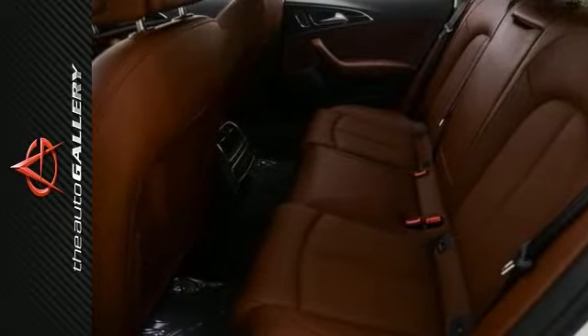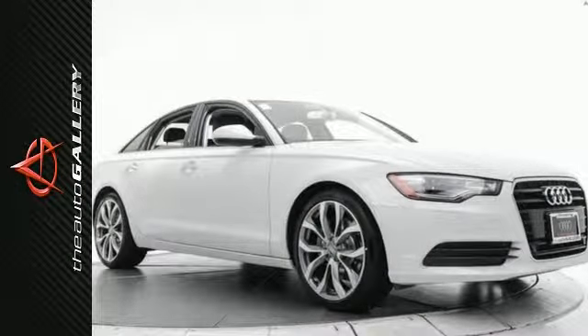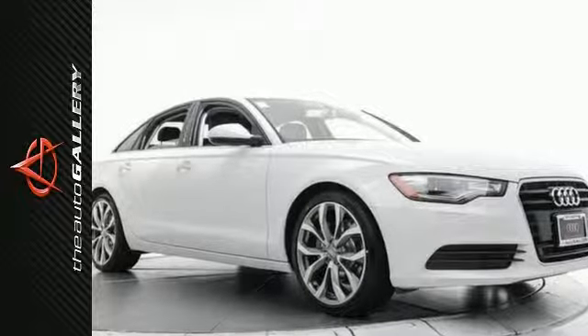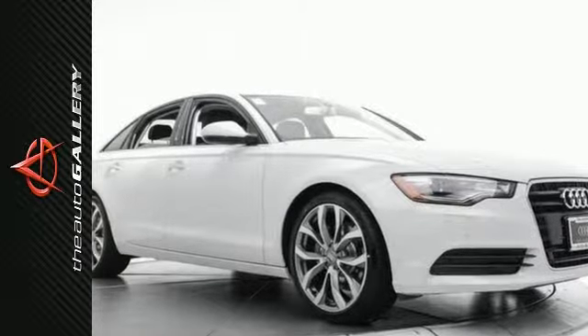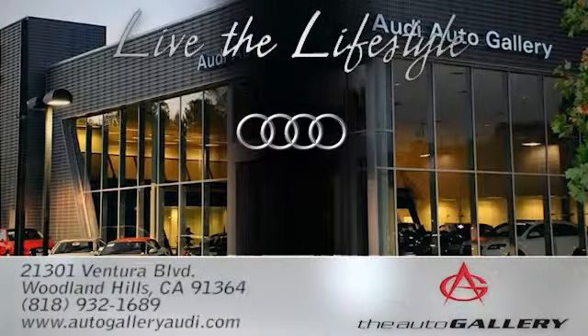In addition to this Audi A6 2.0T Premium Plus, we have 40 other A6s like this one in stock at Audi Auto Gallery, located at 21301 Ventura Boulevard, Woodland Hills, California.